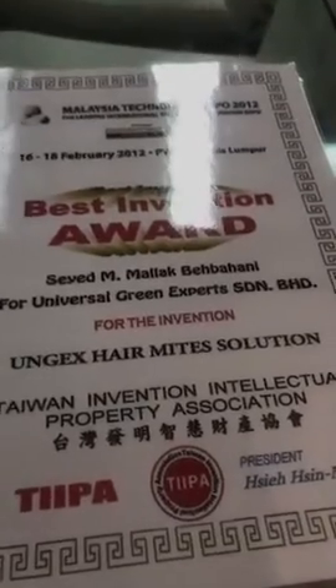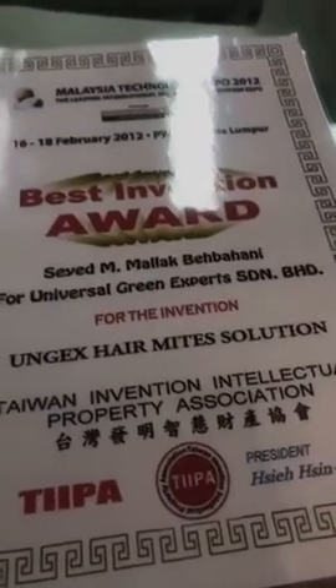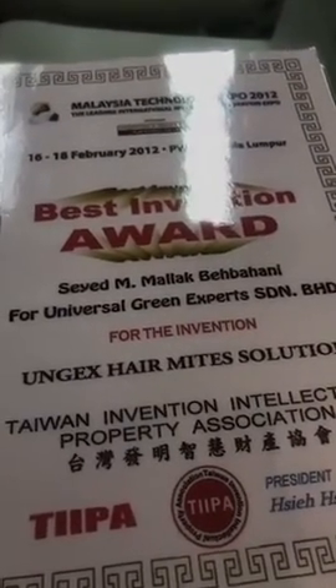Regarding your face getting red — it's hard to know without talking to you properly because I need to ask some other questions. But if it's rosacea-like flushing, it could certainly be Demodex-related, especially if you have other symptoms. I'd recommend going on our website and taking the quiz, or just leaving us a message.